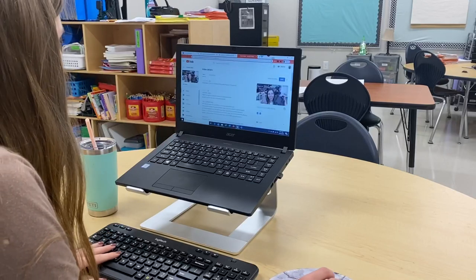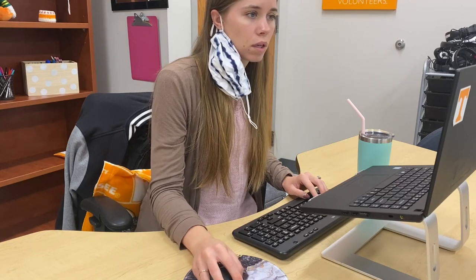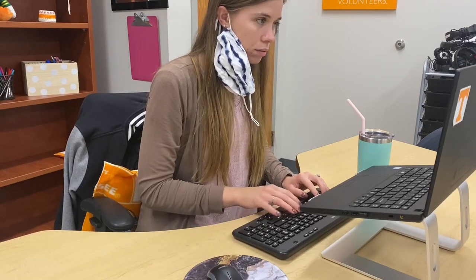I also take about 10 minutes to do my budget and check my personal email accounts. It's really nice to start the day with a cleared inbox and all of our transactions tracked.